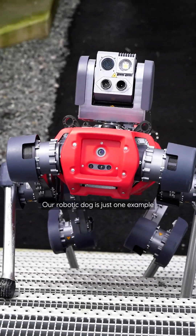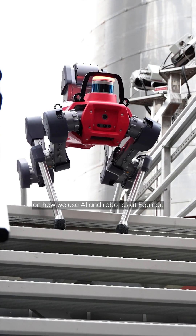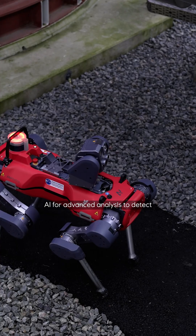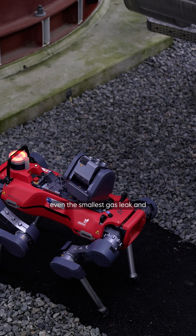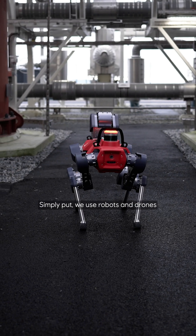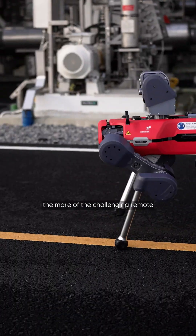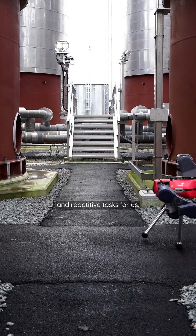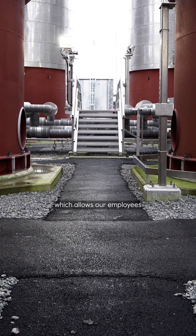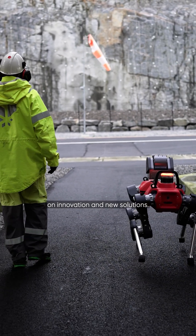Our robotic dog is just one example of how we use AI and robotics at Equinor. We also use AI for advanced analysis to detect even the smallest gas leak and image analysis tasks. Simply put, we use robots and drones to take on the more challenging, remote, and repetitive tasks for us, which allows our employees to spend even more time on innovation and new solutions.